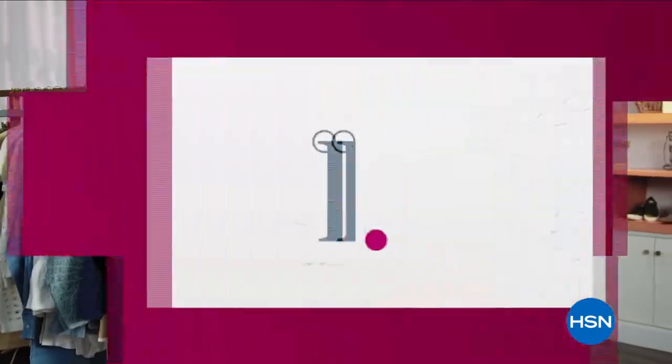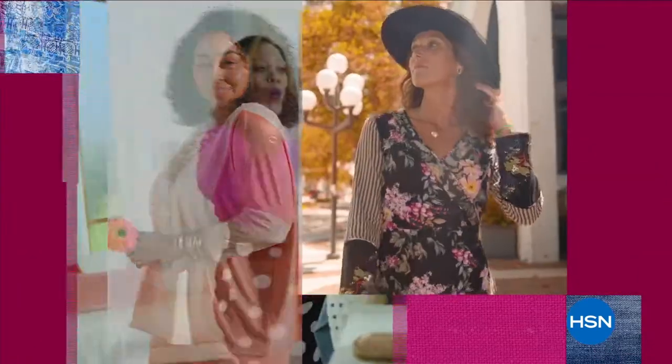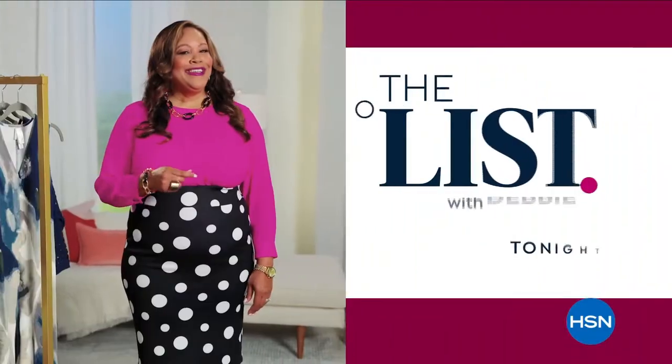Are you looking for unique finds that define your personal style? The List is your go-to guide for our favorite fashion and accessory finds of the week. Join us every Thursday at 9 PM to see what made the list.